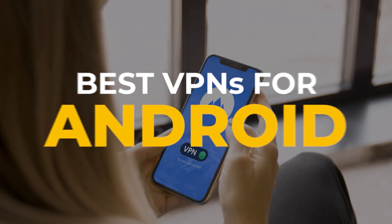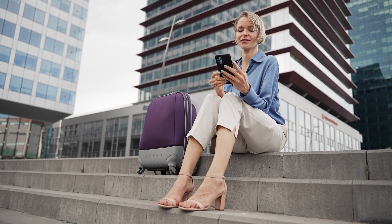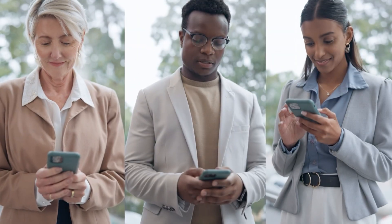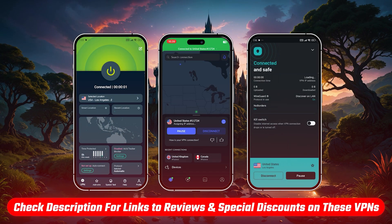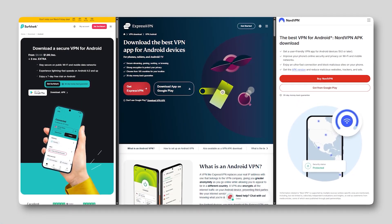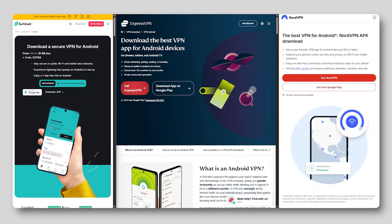Hey everyone, and today I'll be covering the best VPNs for Android. So whether you're trying to stay more private on public Wi-Fi, unlock streaming content while traveling, or just want something reliable on your phone, I'll show you which VPNs are actually worth using. If you're interested in any of the VPNs I mention, you'll find links in the description below, along with any current discounts. Now, what works well on Android might be a bit different from what you'd pick for a desktop.